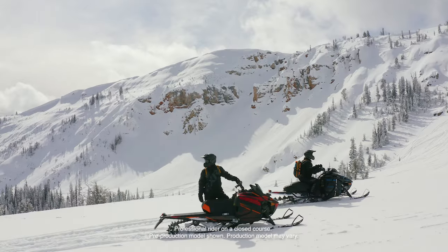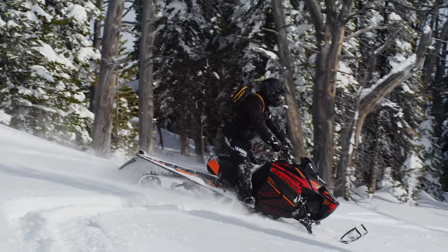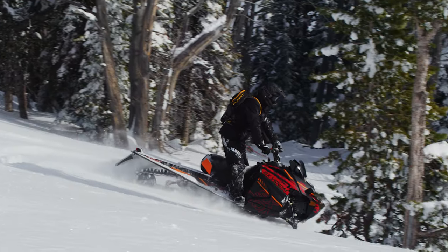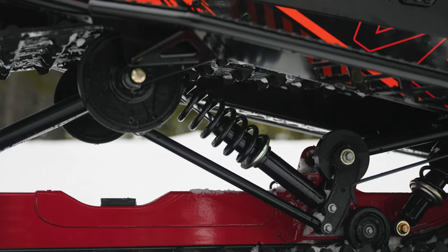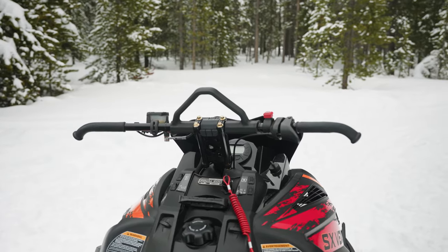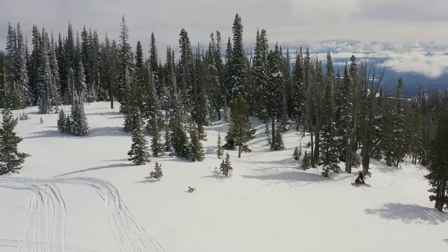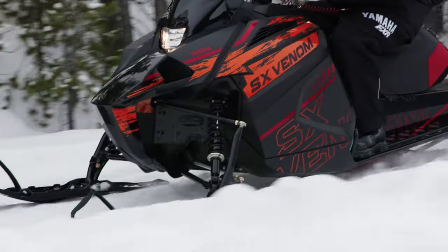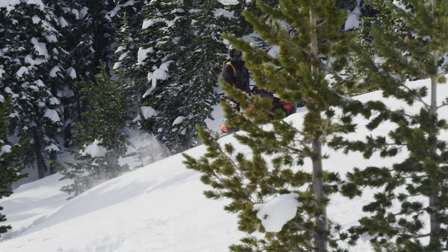Ready for alpine adventure? Yamaha's Venom Mountain is your snowmobile. Go ahead and explore the next bowl with a mountain single beam skid frame, single pivot, single rail design. It allows the 146-inch footprint to go anywhere, anytime. Electric start, reverse, and hand warmers give you all the features of a big sled in a nimble, lighter package. The compact fuel-injected 397cc two-stroke engine and lightweight chassis make for maximum maneuverability.